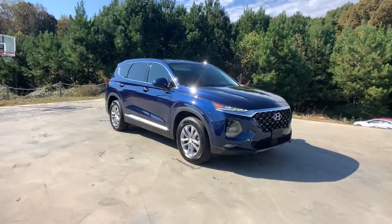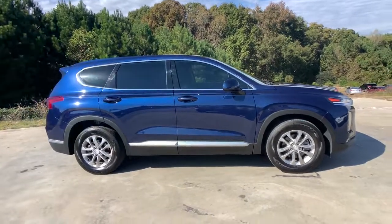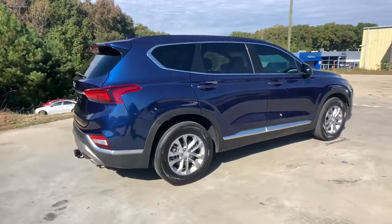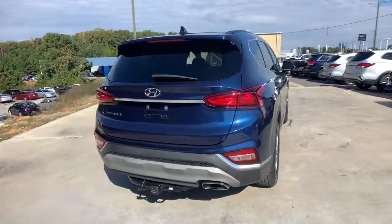Get into a car with value. 2020 Hyundai Santa Fe. With less than 25,000 miles on the odometer, this vehicle provides excellent value. Relax and enjoy the road trip in this convenient, well-equipped Santa Fe.